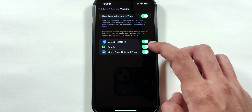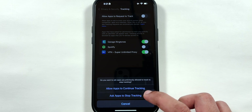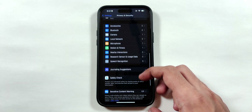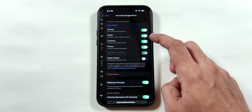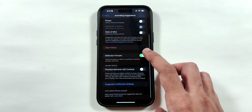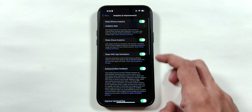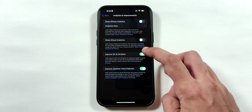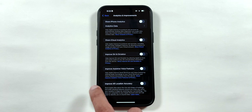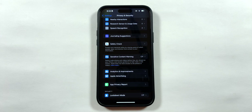Now go back and tap on Tracking. Disable individual app toggles to deny app activity tracking, or disable the toggle at the top to turn off tracking for all apps on your iPhone. Go back and scroll down to disable all the Journaling Suggestions toggles, since I do not use the Journal app. Also disable all the toggles in the Analytics and Improvements menu, since these settings are only useful for developer testers for future iOS updates. Also disable the Personalized Ads toggle in the Apple Advertising menu.